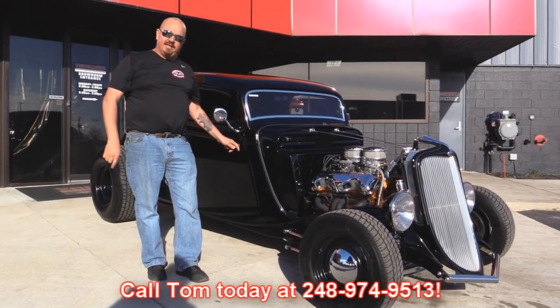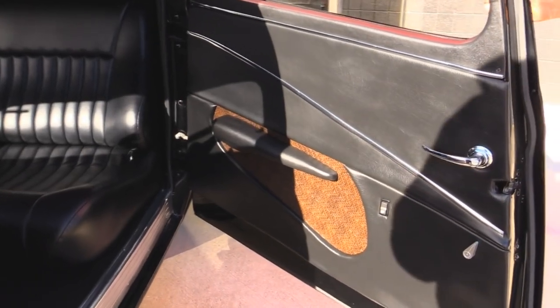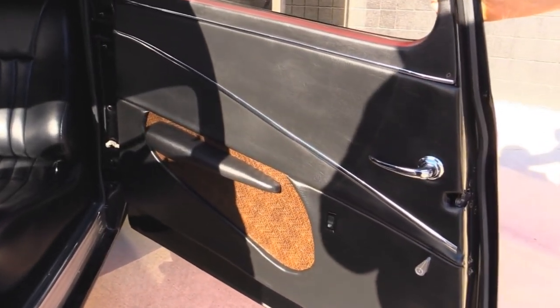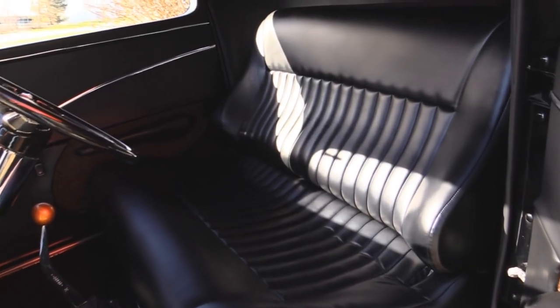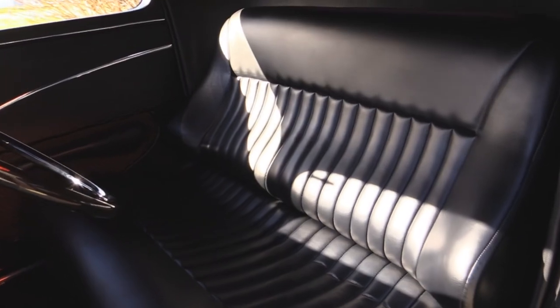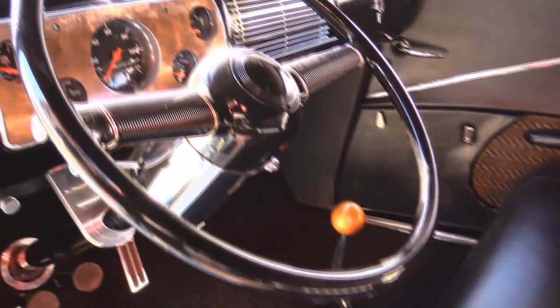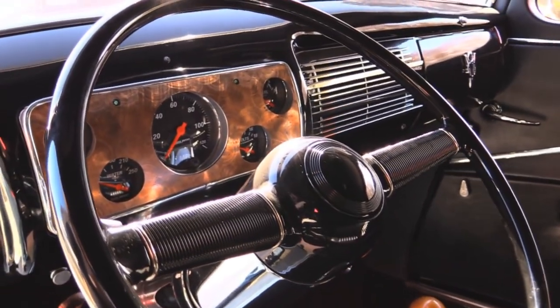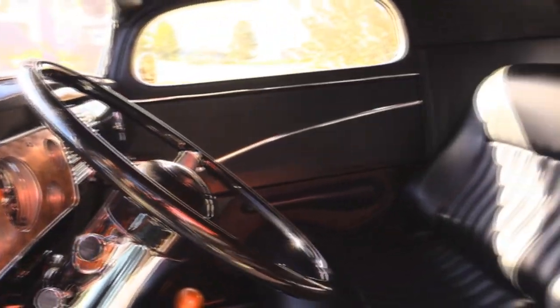Now let's check out the interior. Check the beautiful interior out on this baby — black on black. I love those seats; that thing looks like a comfy couch in there. It's a five-speed trans. Beautiful paintwork on the dash, beautiful steering wheel and steering column. This street rod is ready to go — this baby is hot.